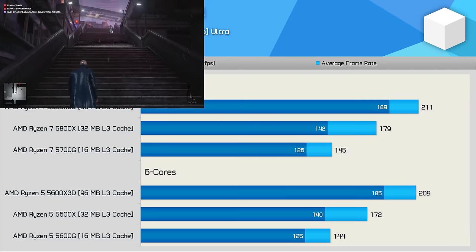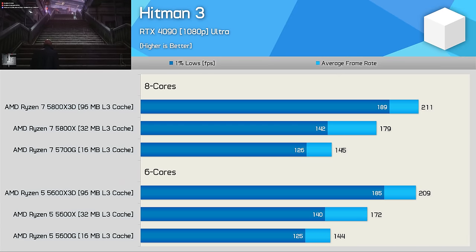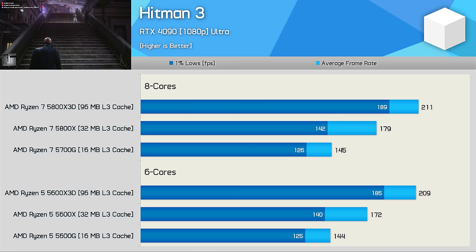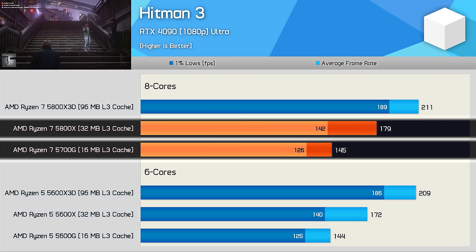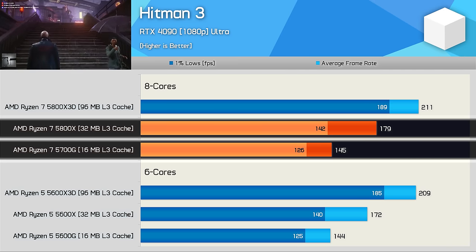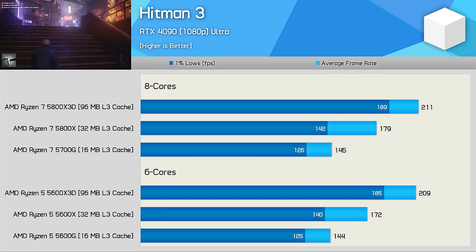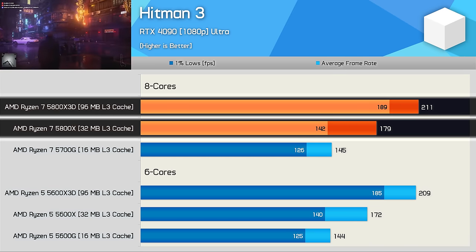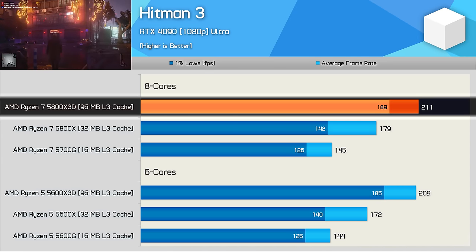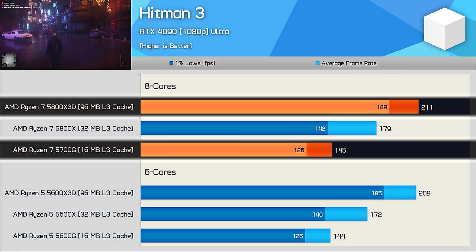Finally, we have Hitman 3, and again core count isn't that important here — but cache capacity is. From the 5700G to the 5800X we're looking at a massive 23% increase, and then a further 18% increase from the 5800X to the 5800X3D. So in this example we're seeing a 46% uplift from 16MB to 96MB.